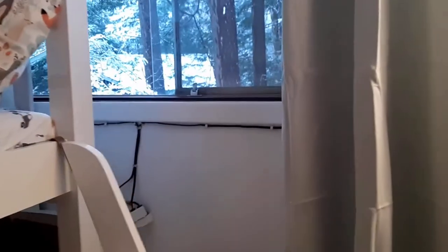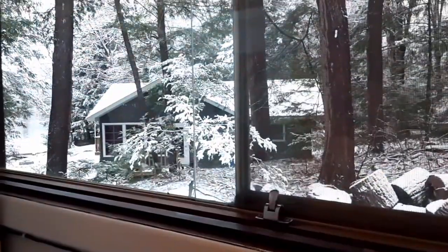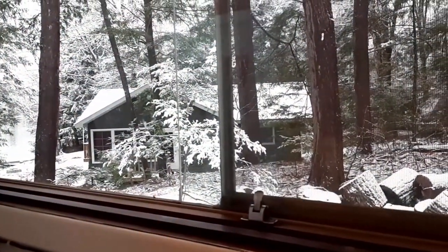We did get some snow overnight, so I'm hoping it won't stay because we'd like to get a platform on this side of the cottage for accessibility and safety in the winter.